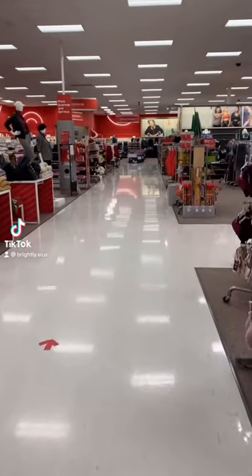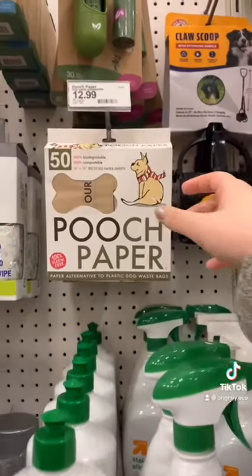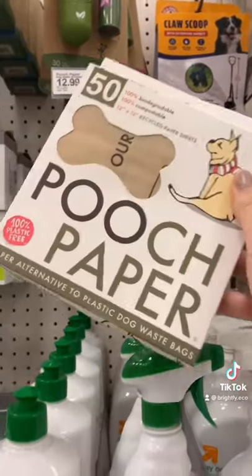Eco-friendly gifts that you can find at Target. Pooch Paper is a great stocking stuffer because you can compost them after you use them for doggy waste.